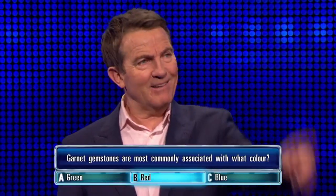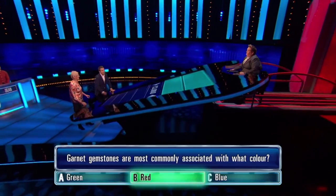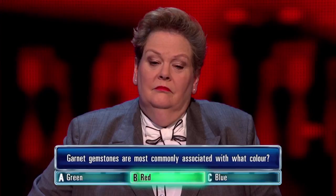I thought garnets were deep red. Correct answer is... Well played. Step closer to home. Chase has also gone with red. Garnets are red as well. Not just rubies.